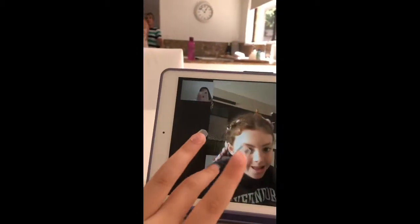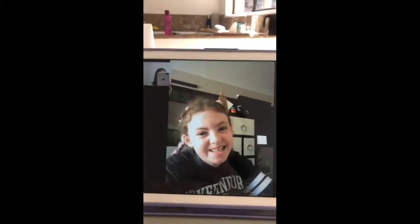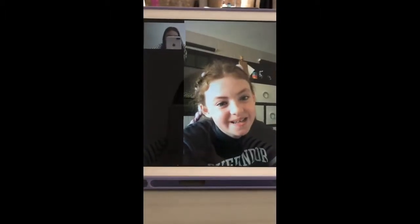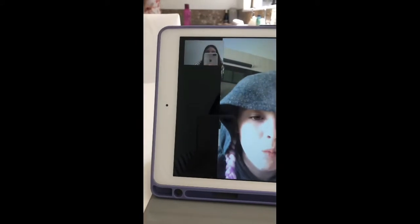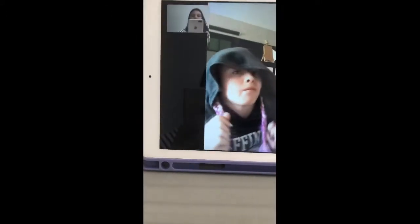My best friend Millie is on FaceTime — say hi, Millie! We're going to do a haul together. Okay, I have all my products: MAC, Sephora, and Mecca Maxima. I think Mecca Maxima is actually in the Sephora bag with Millie's stuff.